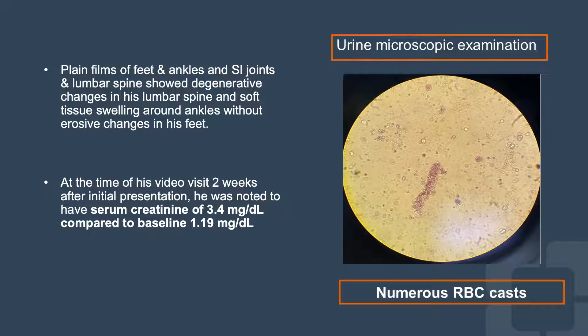However, at the time of his follow-up visit in two weeks, he was noted to have acute elevation of serum creatinine up to 3.4, comparing to his baseline of 1.2. Urine analysis showed hematuria and proteinuria. Microscopic examination showed many RBC casts, suggestive of glomerulonephritis.